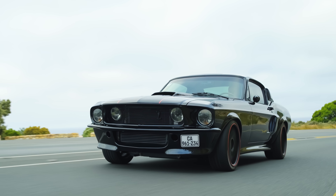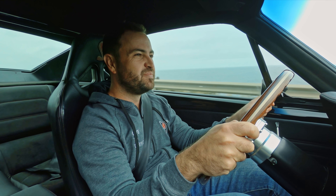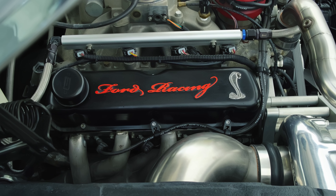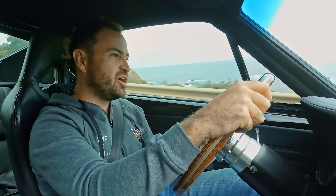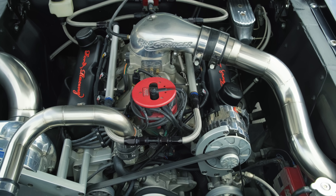Let me take you over this incredible build. It's a 6.7-litre V8 Ford Crate motor, shipped over from America from Proformance, but not running carbs — running fuel injection, and it's supercharged.